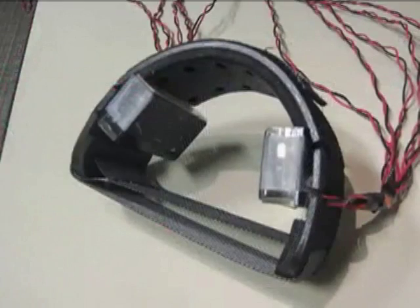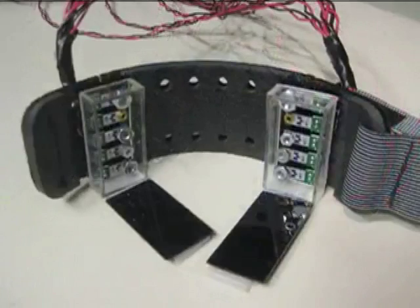In our prototype system, we chose to focus on input for the arms and hands, and developed an armband for sensing.